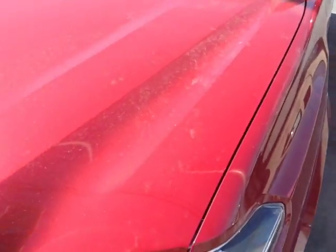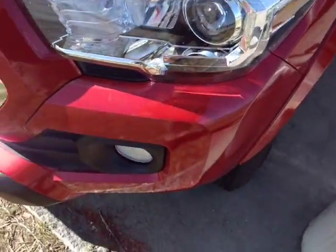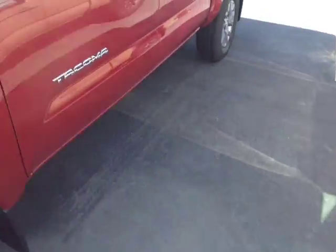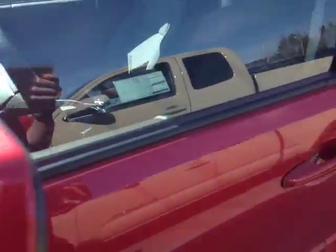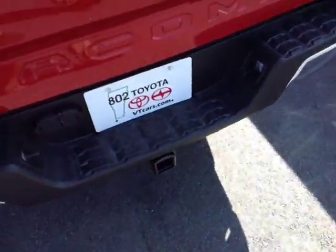This one's an SR5 double cab in Barcelona red metallic. You've got your halogen headlights — those are projector beams — fog lights and 16-inch alloys, heated fold-away side view mirrors, keyless entry, rugged material on the truck bed and bed rails, and 4x4 of course. There's the tow package, integrated backup camera, and tailgate assist.